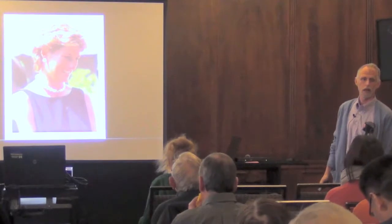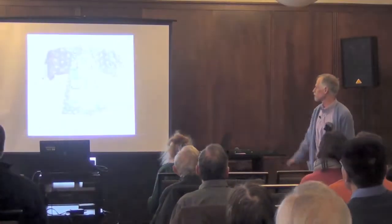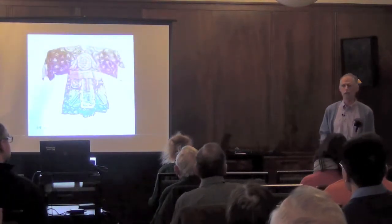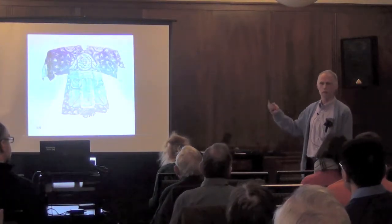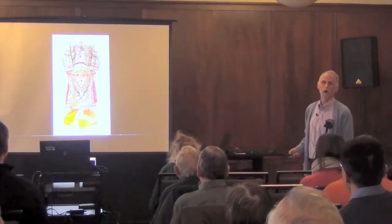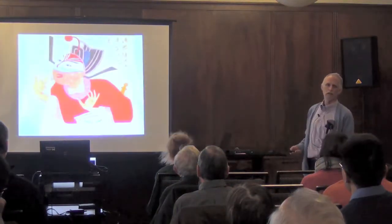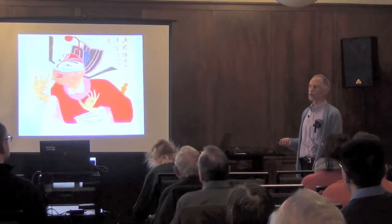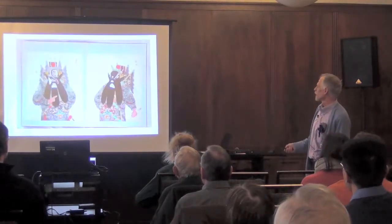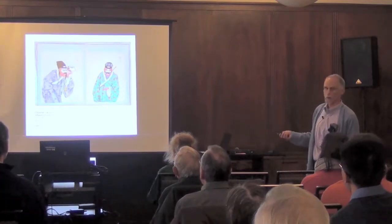Everybody likes royalty. The first part is: why should I talk about this topic? It's about royalty. Why would the Qing Dynasty, not the Ming Dynasty? We don't have much left from the Ming Dynasty — this is a poor bedraggled Ming Dynasty palace costume — whereas we have all kinds of stuff left over from the Qing. We don't have much visual material from the Ming Dynasty, but we have lots and lots of stuff from the Qing.